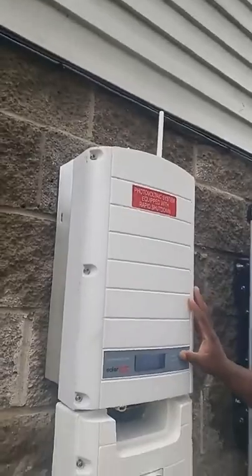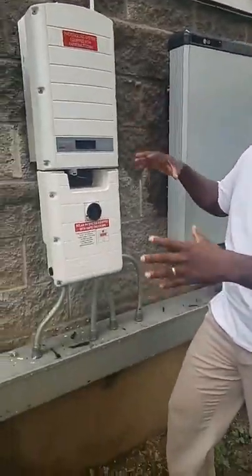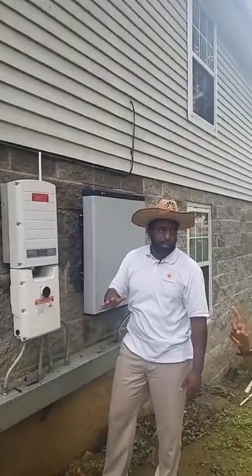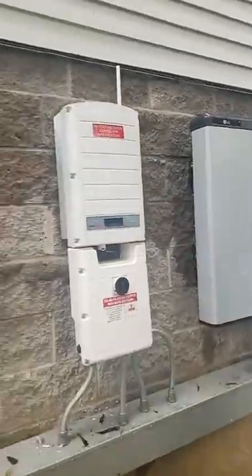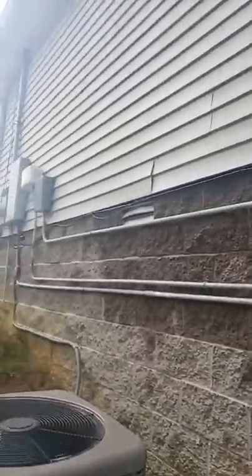This inverter is pretty much the brains of any solar system. You can do an off-grid type system where things are separated into different pieces, but for residential systems it's all within these inverters. The labeling is important for your inspector who will come and ask, what do I have here — do I have everything I'm supposed to have? Our inspector is probably coming sometime next week, but we're excited and wanted to go ahead and get this filmed.